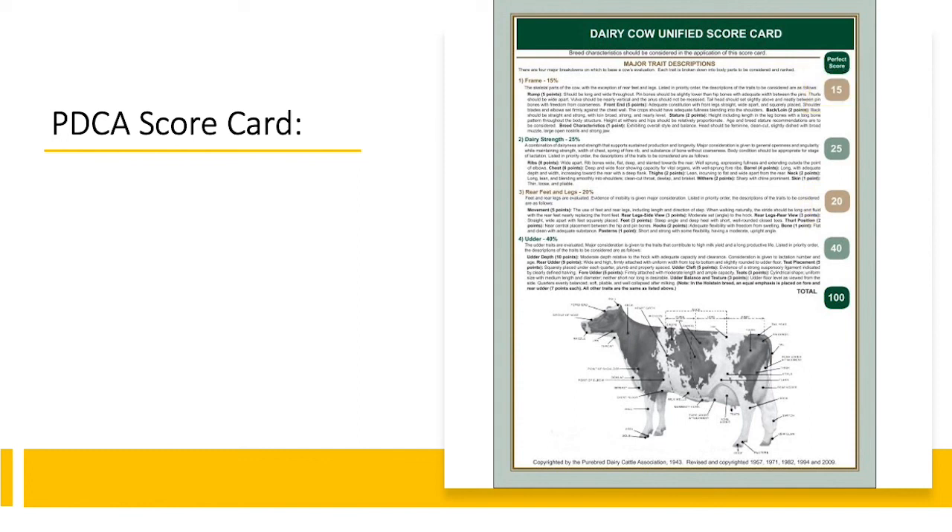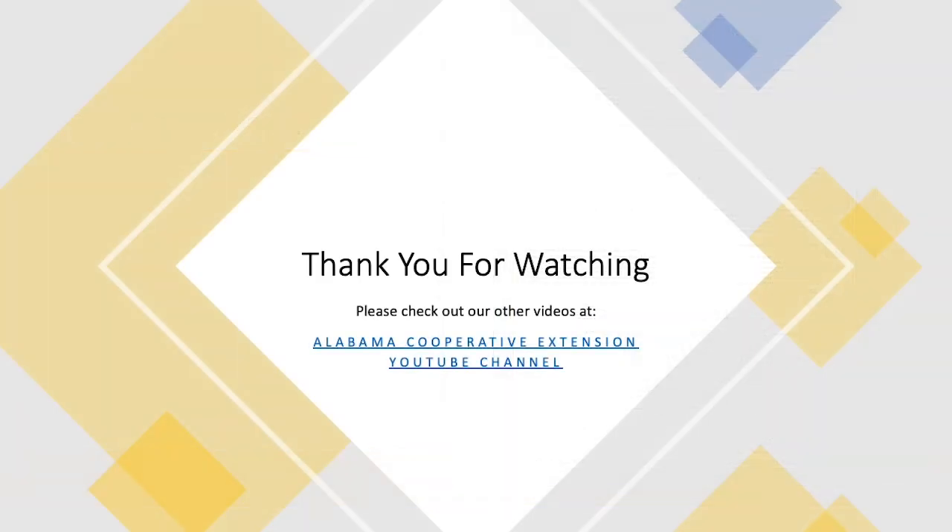All of these traits are important when judging a dairy cattle class. By looking at each section of the PDCA scorecard and applying the information to each cow in the class, we will be able to place the class in the proper order. For more information, please visit our website at www.alabama.cooperativeextension.com.